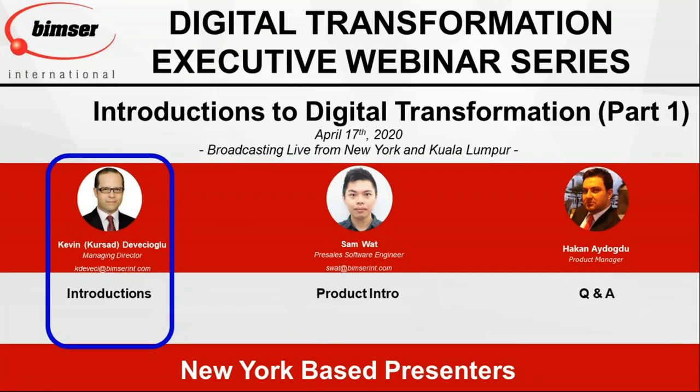We put together a set of slides and we'll be talking about digital transformation, giving you some examples and use cases. We also have a Q&A session at the end. We are very excited with our partnership with Systemizer and very committed to the Malaysian market. With our strong partnership, we believe we give great services and will help companies adapt digital transformation more and more in Malaysia.